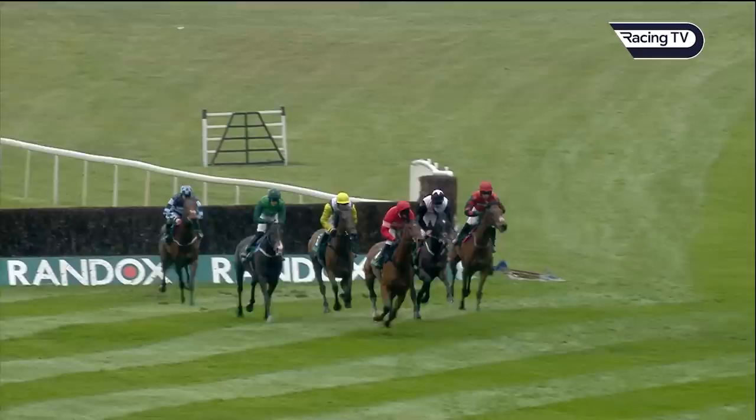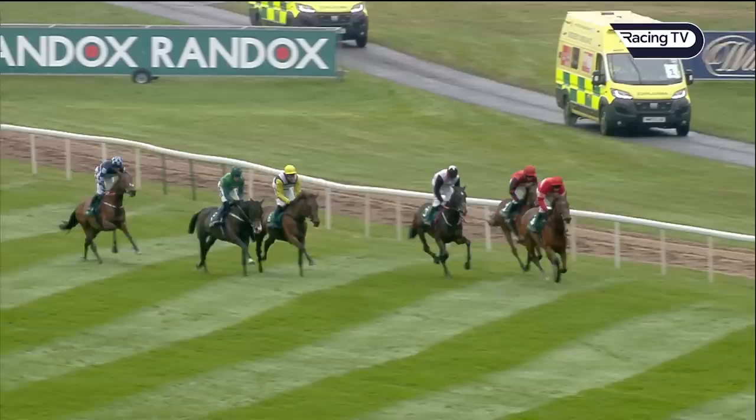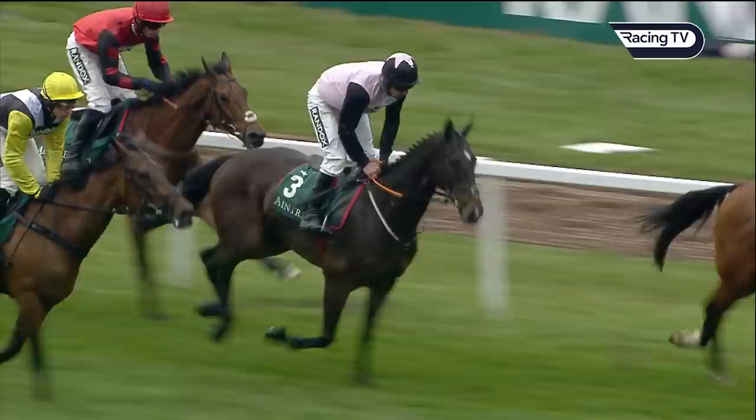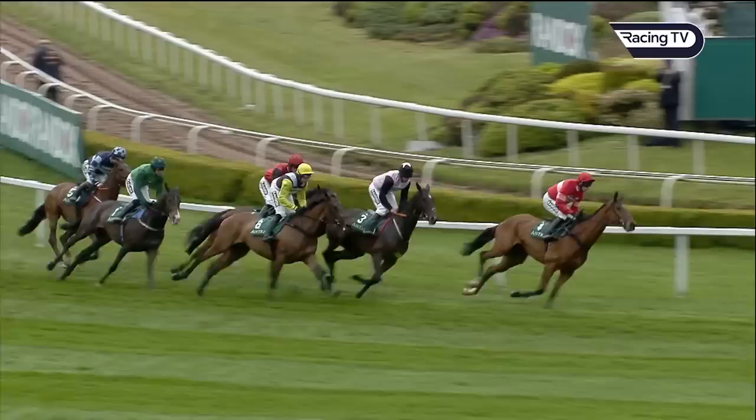Jericho on the black sleeves hops over that in behind the leader, who went slightly to the right. Complete Unknown is on the inside of the course with Harry Cobden. Galia De Lito is just restrained a little bit today by Harry Skelton. The yellow sleeves on the inside of Brom, with Thomas Darby in last position.